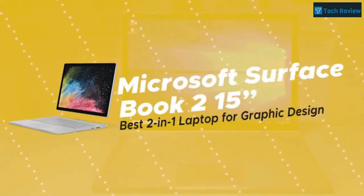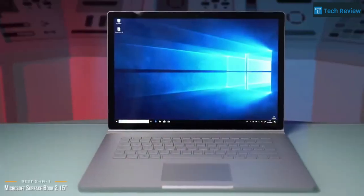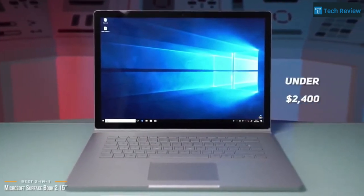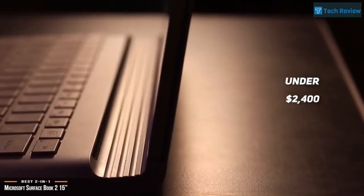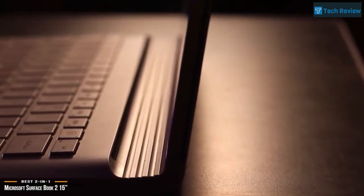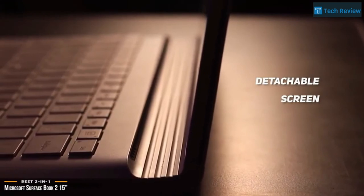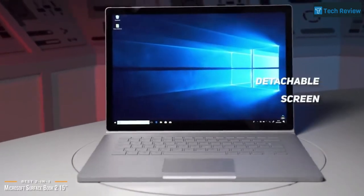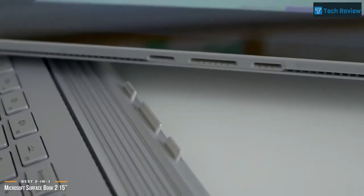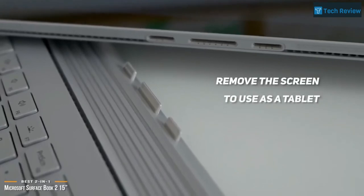Finally, we have the Microsoft Surface Book 2 15-inch, our pick for the best 2-in-1 laptop for graphic design. At under $2,400, the Microsoft Surface Book 2 may be the perfect one for you if you're a graphic designer looking for the ultimate 2-in-1 laptop. It combines features and performance that gives artists, content creators, and creatives the ultimate versatile creative tool. The Surface Book 2 has a detachable screen and is extremely versatile and light when used as a tablet. While other 2-in-1s fold the screen back 360 degrees, you're still carrying the full laptop weight. The Surface Book 2 lets you remove the base, so you're just holding 1.7 pounds in tablet mode.